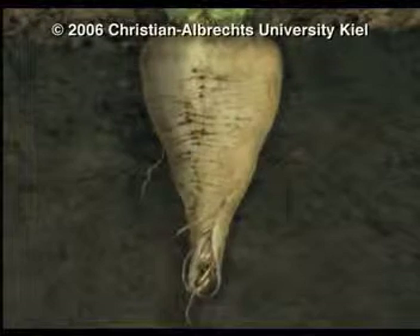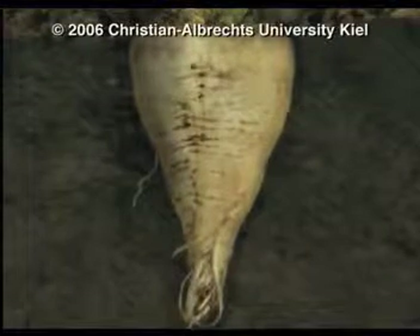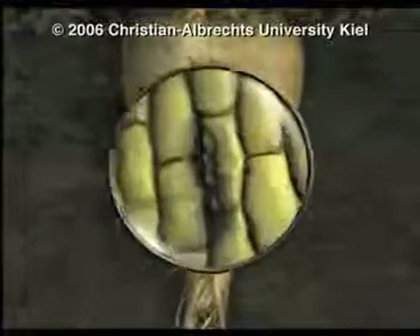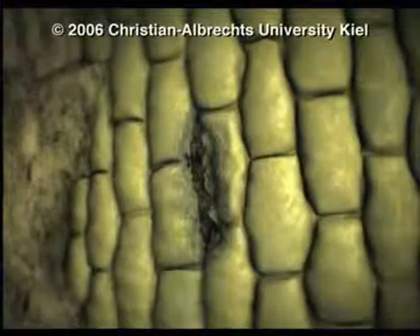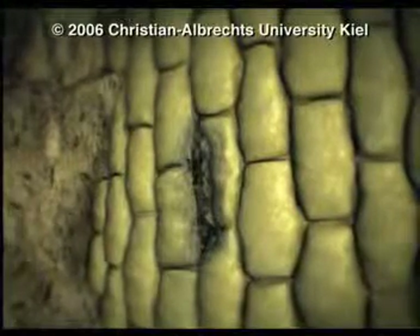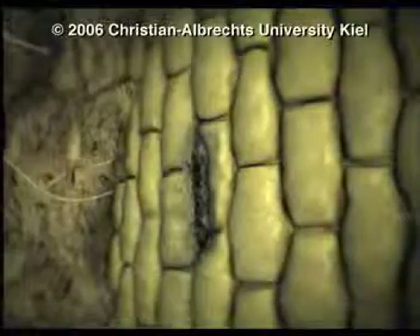The firm, intact surface of beets is a protective barrier to prevent penetration by parasites. But when observed close up, this protective jacket is often seen to have minute cracks. They represent potential points of entry for soil-borne microorganisms.